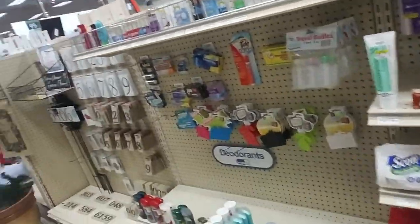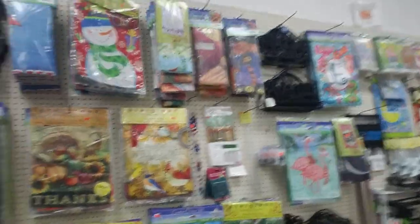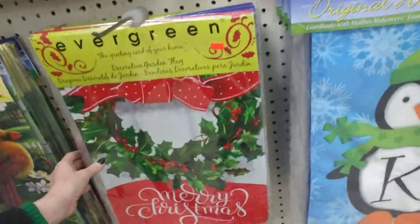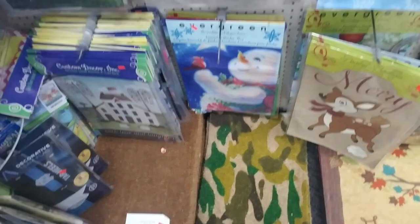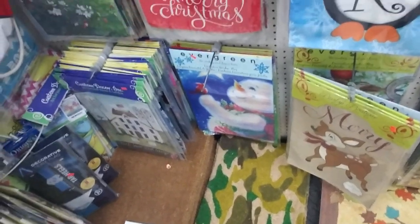When you come in here to the front they have the coolest little selection of flags up here. They have some for Christmas. You can even get a mat that's camouflaged so you can't see it — and if you don't wipe your feet you can just use that as an excuse: 'Well, I didn't even see it there.'